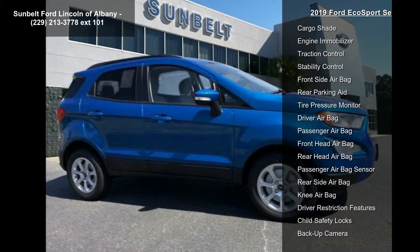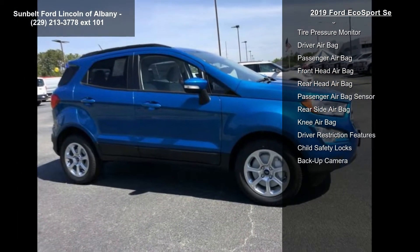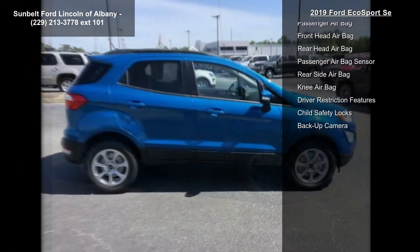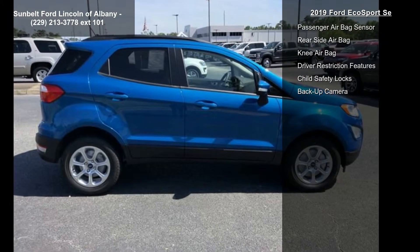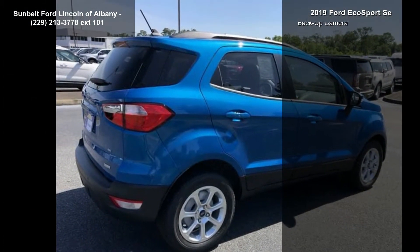Remotely start, lock, and unlock the vehicle, schedule specific times to remotely start the vehicle, locate a parked vehicle, and check vehicle status. Service is provided for one year from the vehicle sale date as recorded by the dealer. Ford Telematics and Data Services prep is included for fleet only.